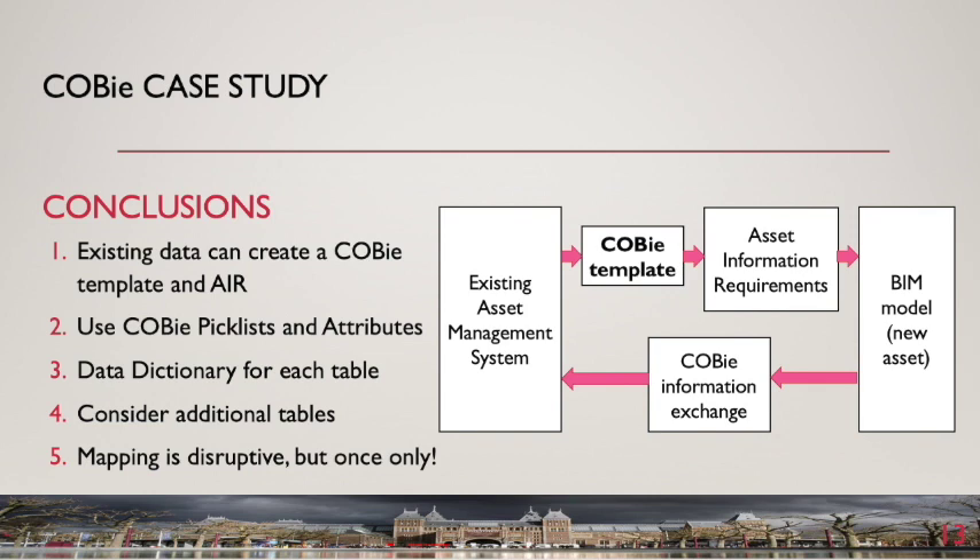Arguments have been made against COBE on the basis that it is complicated and duplicates information available elsewhere. These are somewhat specious arguments unless one accepts that a BIM model is only for design and construction and not for asset management. If BIM models are to have value beyond practical completion, then the information they contain must be usable by asset management systems. COBE provides a means of both defining asset information requirements and exchanging information between a BIM model and an asset management system.